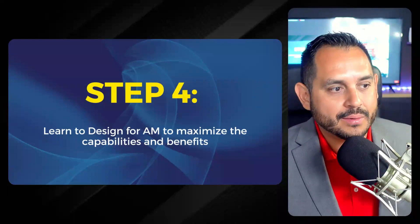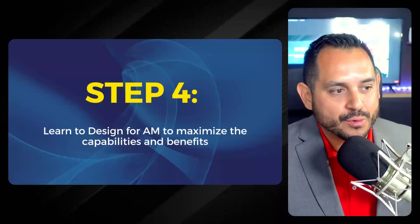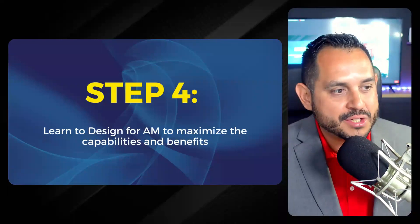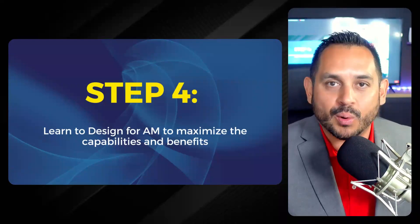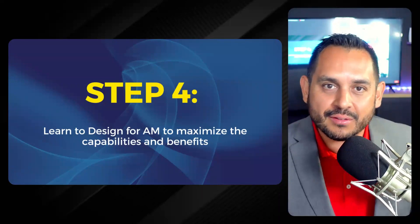Mark added an insightful comment in the chat: changing the mindset for additive is similar to moving from the drawing board to CAD — a meaningful parallel to how past technology transitions required the same kind of mental shift.